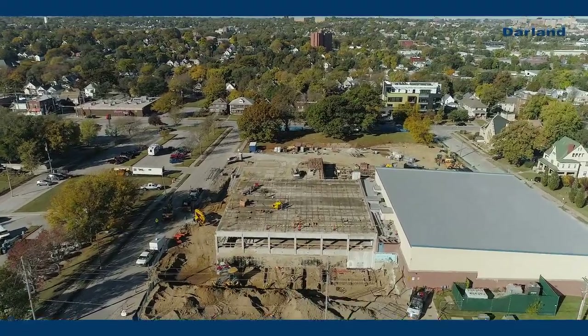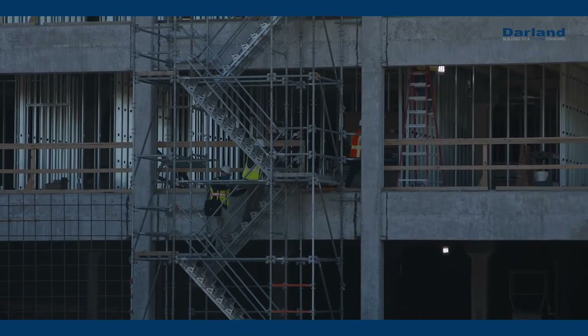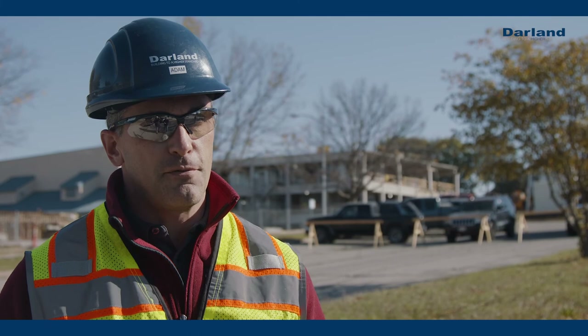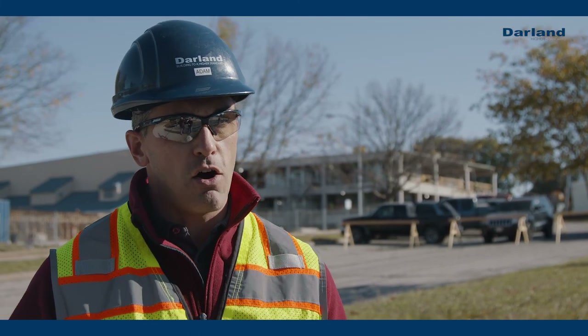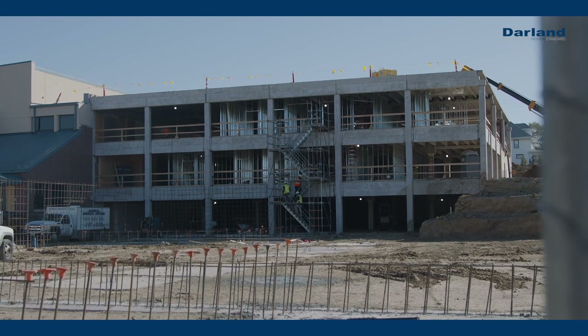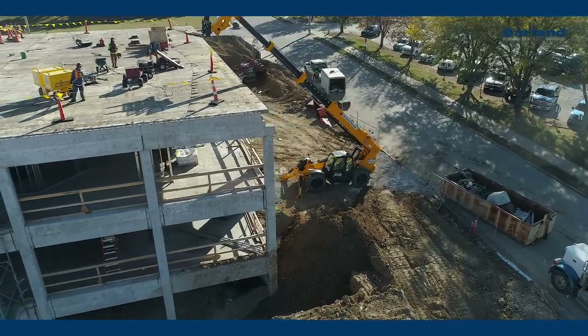The addition will add additional classrooms, and we're excited to be out here. Since we're built on a hill, we actually have three entrances into the building all on different levels. At the far west end you can enter at the lower level, the main entrance is on the first level, and at the far east you're entering on the third level.